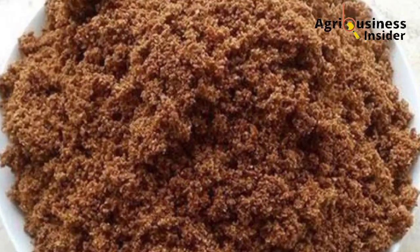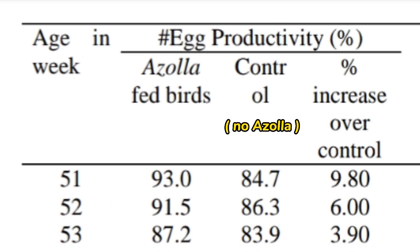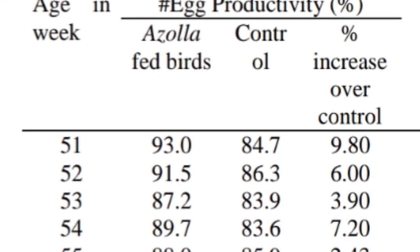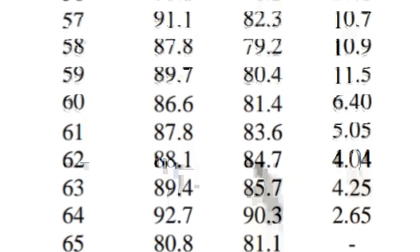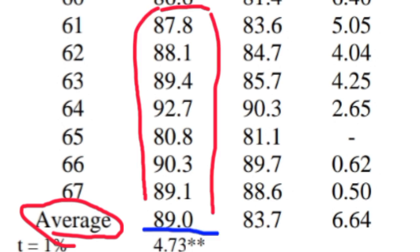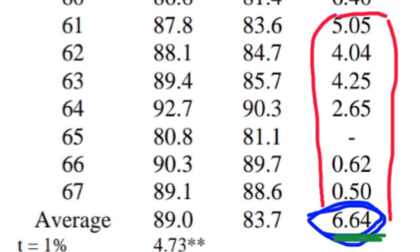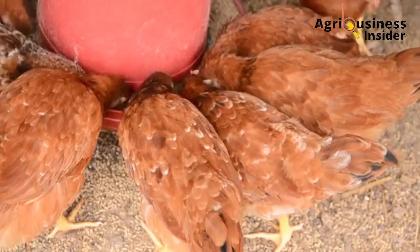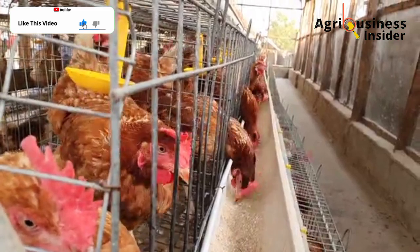In layers, Azolla powder was found to increase egg production. Looking at the table, you can see that egg productivity in Azolla-fed birds throughout all the weeks is high. For example, in week 60, it's 86 percent where the control is 81 percent. The average egg productivity in Azolla-fed birds is 89 percent, while the control is 83 percent — a percentage increase of 6.64 percent. This increase is due to nutrients in Azolla powder, such as the amino acid lysine and minerals like calcium.